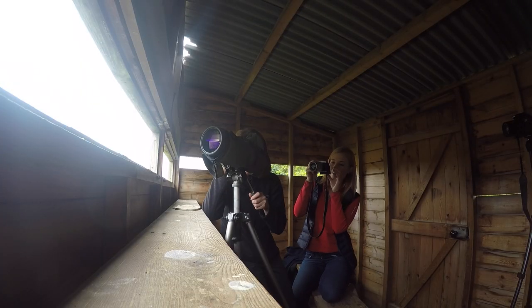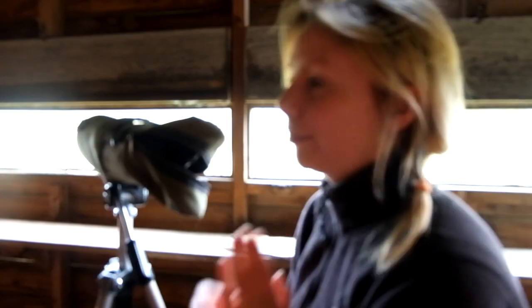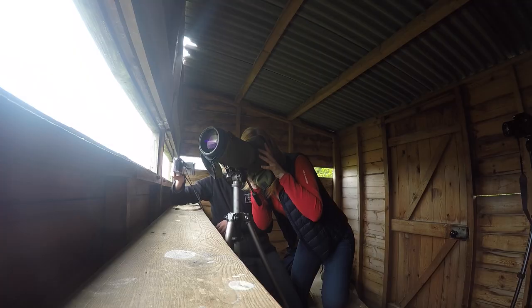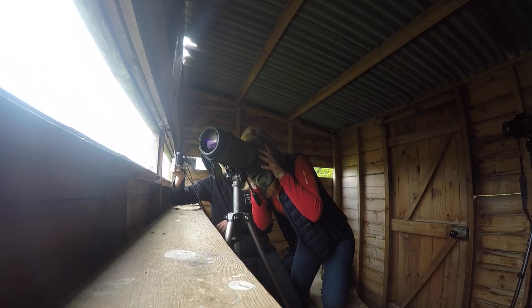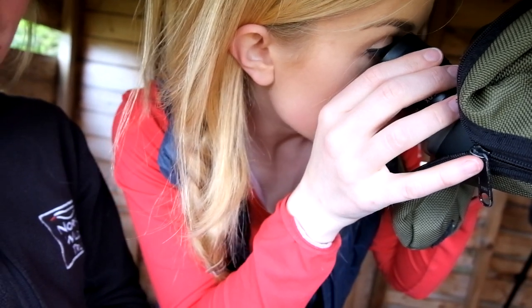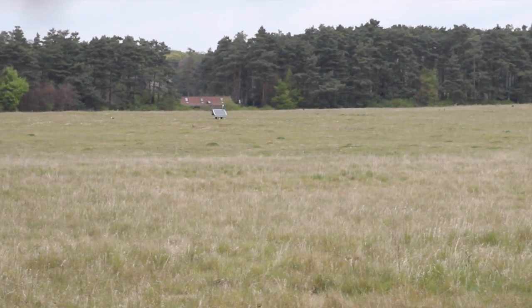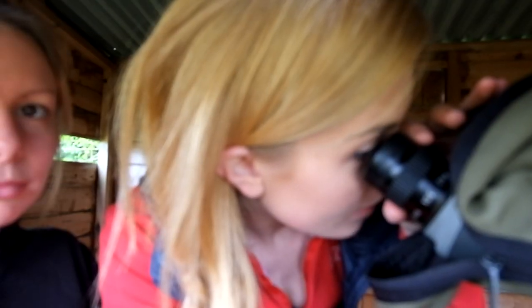So we have sock cam out there. It's basically the warden's sock that covered up the camera to make it a bit camouflaged. If you want to take a look and see what you can see — it should be the little brown bird, it's very very hard to see. I've got the solar panel — go to the left of the solar panel. Oh yeah, wow, oh my goodness me!